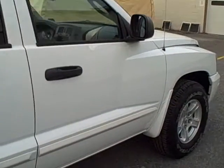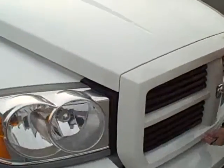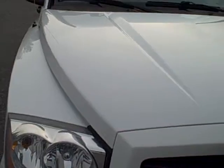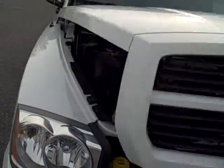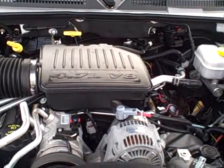We'll take a look under the hood. Under the hood we have the 4.7 liter V8 engine.